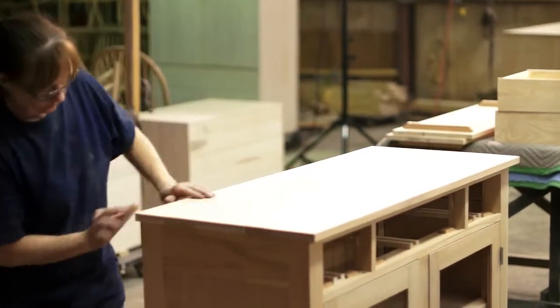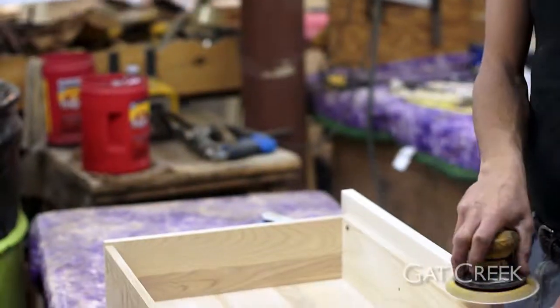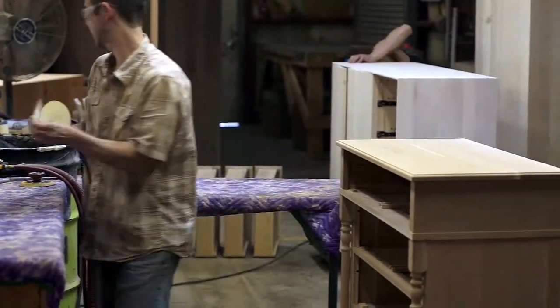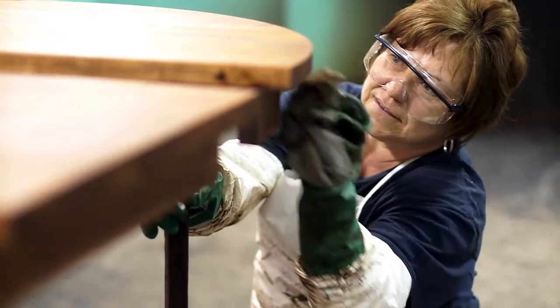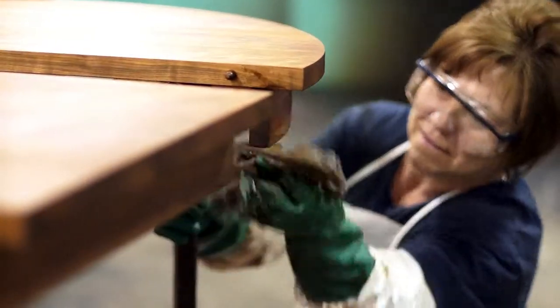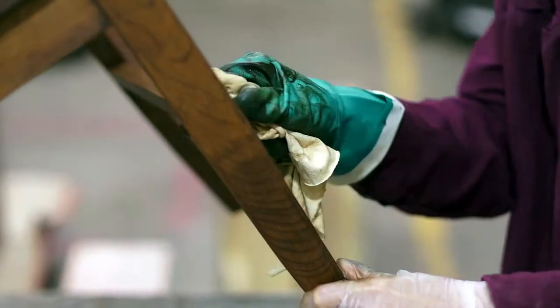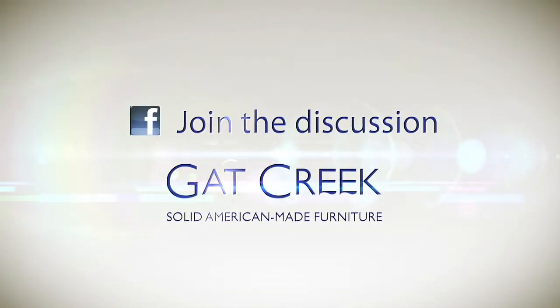I've worked here at Gat Creek about 25 years now. The key to a great finish is the attention to detail. When the furniture comes in to us, we check very closely for the sanding of all the pieces, making sure the sanding is very consistent — it's actually the first step of the staining process. It's a board-by-board process. In the finishing department, from start to finish, each department will go through their own quality control, inspecting each piece of furniture before it goes to the next step. Every day is a challenge, and I love it. I love what I do here. It's a design piece of furniture, and I love it.